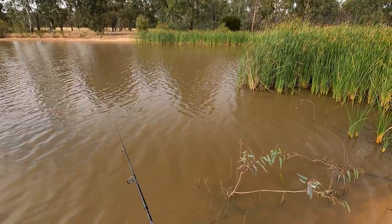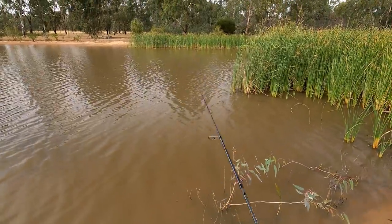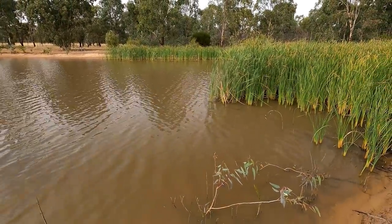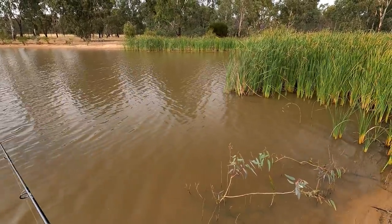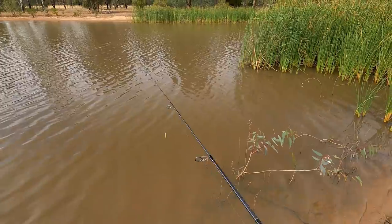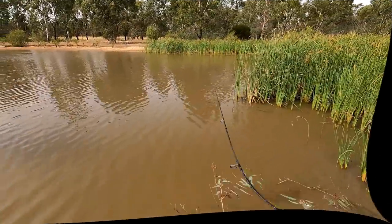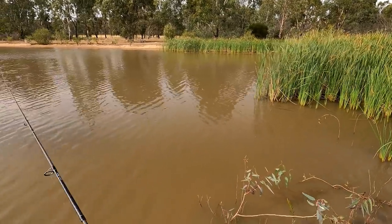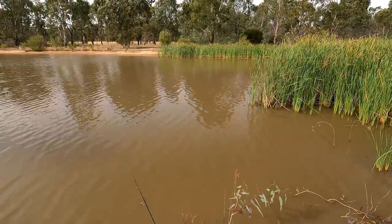That's a fish. Let's throw something like that out there then. Definitely getting touches out there. Definitely getting fish hitting that out there then. Got him. I missed him. Whatever they are, they're very small.